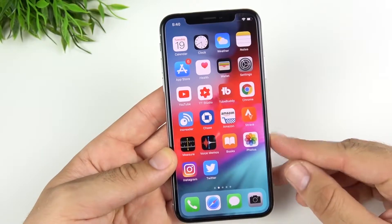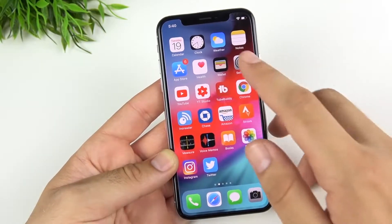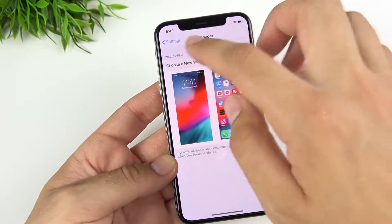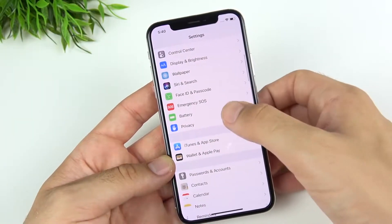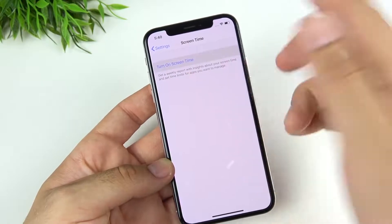In iOS 12 beta 2, you now have support for iPhone 6 style apps on the iPad. We don't have an iPad to show that, but it is available. Heading back into Settings, going into Screen Time, you can see there is a new splash screen there as well.